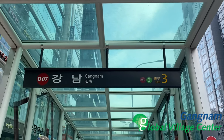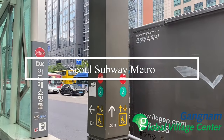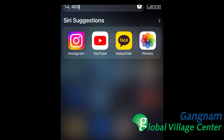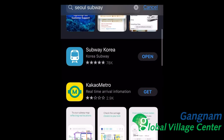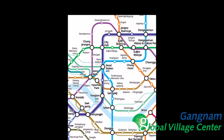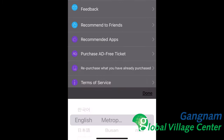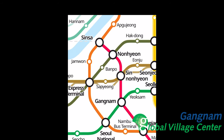The Seoul subway metro system is efficient, clean, safe, and one of the easiest to use in the world. Let's ride today the Gangnam style way. First thing first, get your phone and search through the app for Seoul subway. I choose the blue icon — it's easy to use and updates regularly. It has many different languages and different cities, and we are in Seoul.